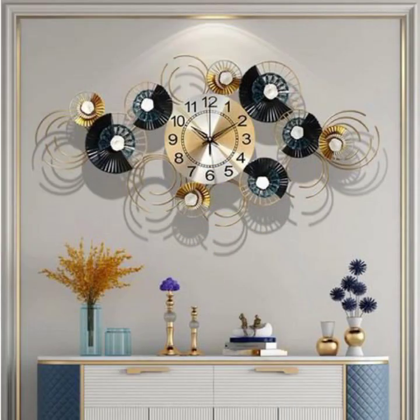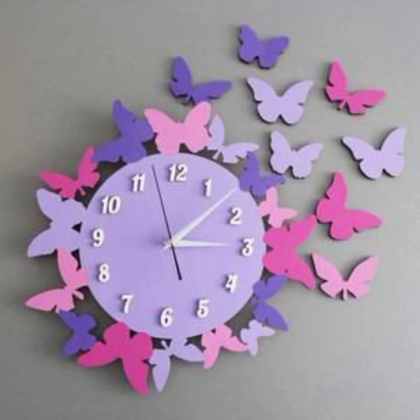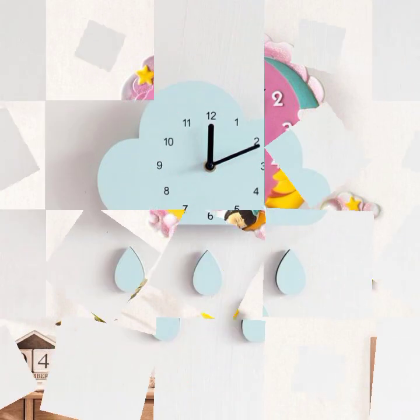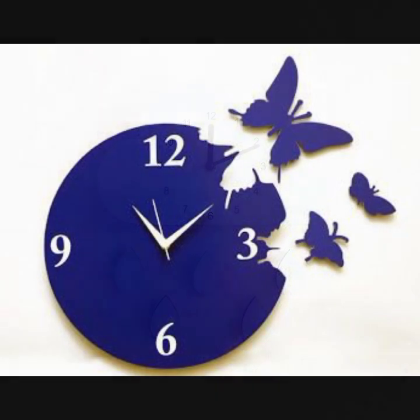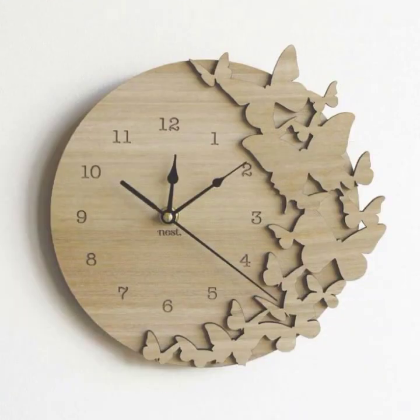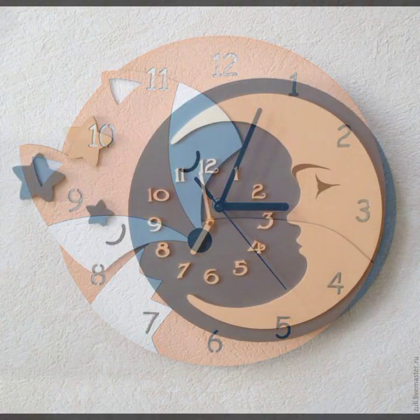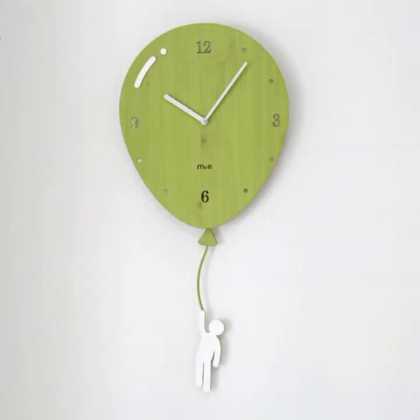Today I'm going to share with you very impressive, beautiful, fantastic, and stylish wall clock ideas — good-looking, mind-blowing, beautiful wall clock decorated pieces and decoration ideas. It's so simple and so impressive — beautiful wall clock designs and different types of wall clock ideas.